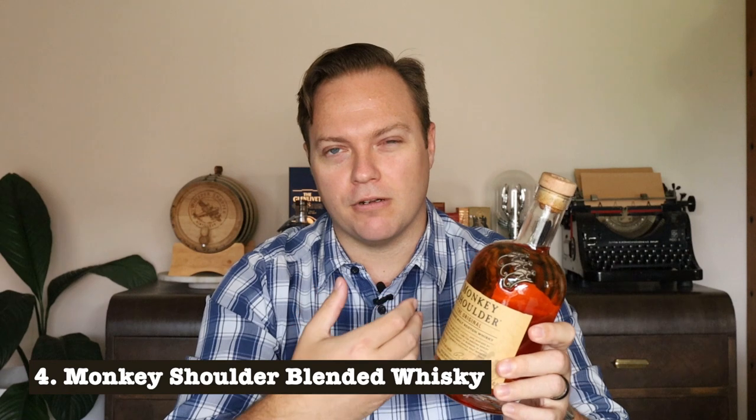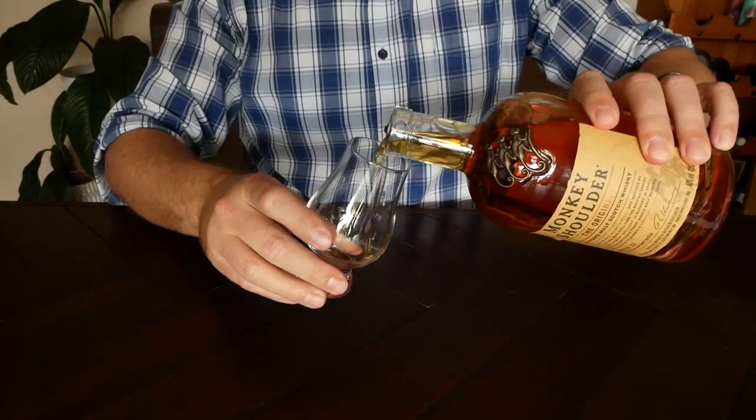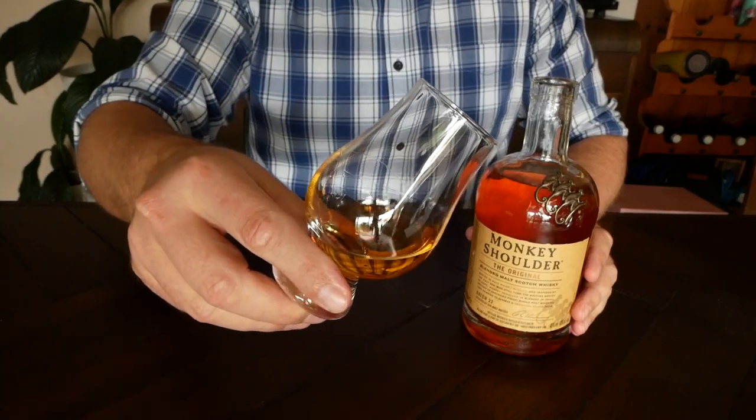Blends can get a bad rap, but I wanted to show there are some good ones out there, and Monkey Shoulder is a great example. While some blends don't have distinct flavours because they combine several whiskies, Monkey Shoulder is a combination of just three single malts — which is actually why they've got three monkeys on the shoulder of the bottle. This blend is made with Glenfiddich, Balvenie, and Kininvie — I don't speak traditional Scottish Gaelic, so please correct me in the comments.